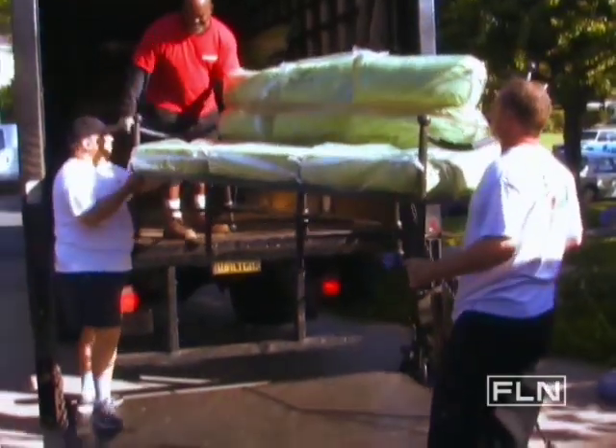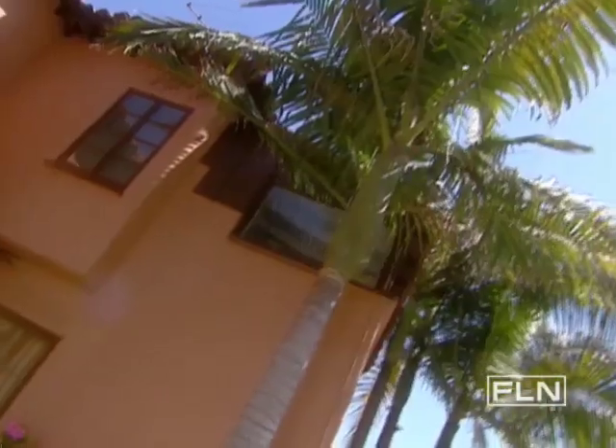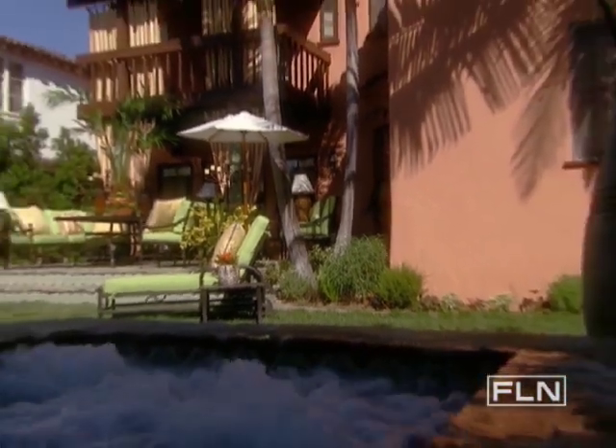We're putting the finishing touches on Stephen Carey's resort-inspired backyard. Our goal was to maintain the integrity of this Spanish-style home while creating a staycation getaway for this busy family. Okay, Stephen Carey, it's time to see your new outdoor space. Whoa! Wow, I'm speechless.